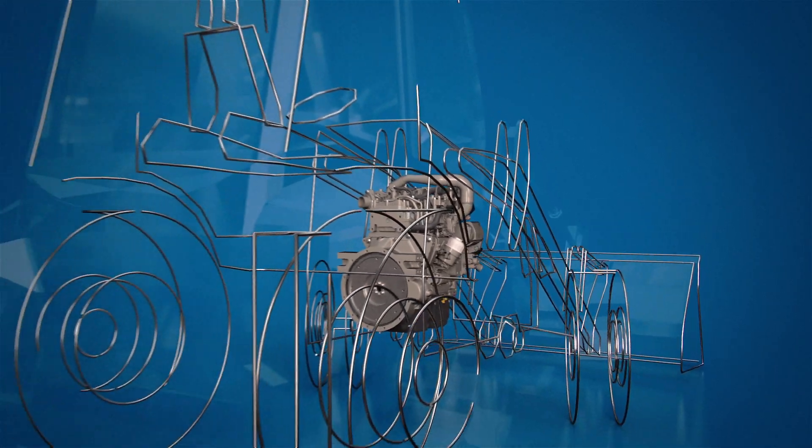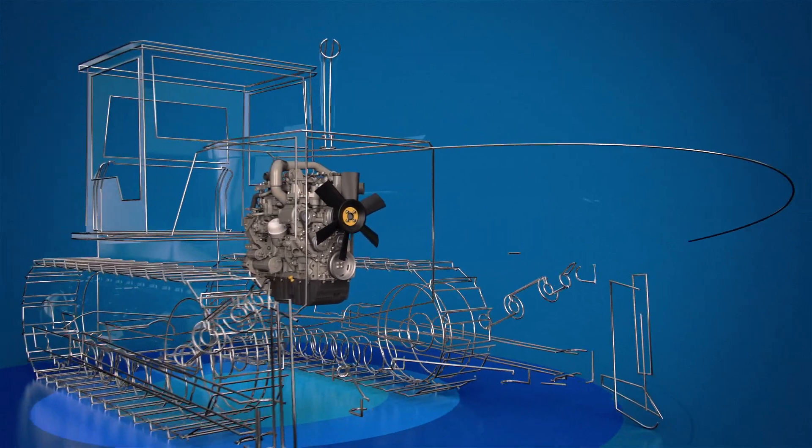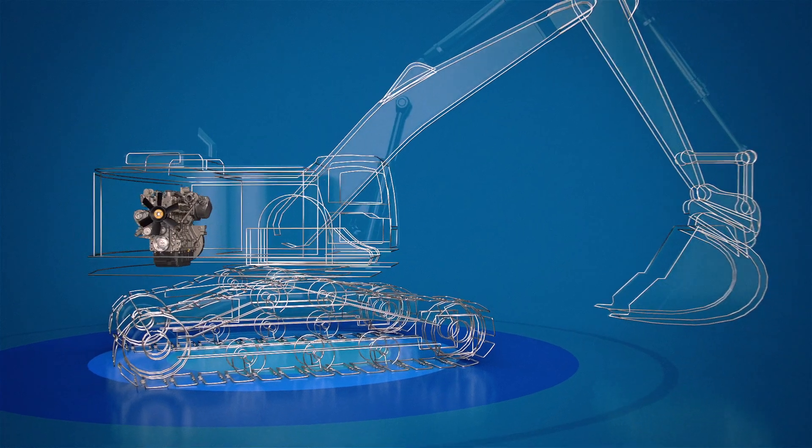Engineered and produced in-house from the ground up, every aspect of Perkins Synchro engines have been designed to maximize power density. Their compact size provides the flexibility to power more than 80 machine models and offer easier access for after-treatment and servicing.